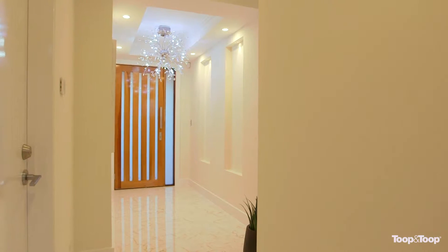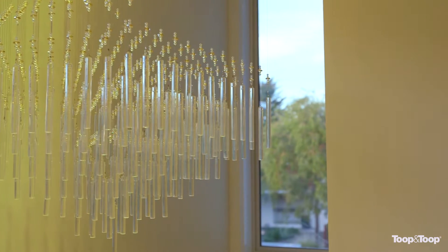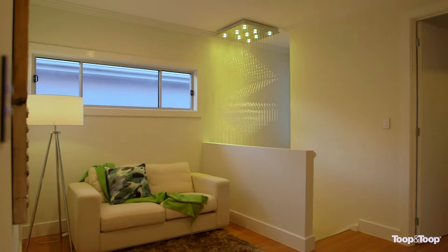Upon initial entry, the wide hallway and high ceilings with amazing light fittings provide a sense of space and quality which extends throughout the entire home.